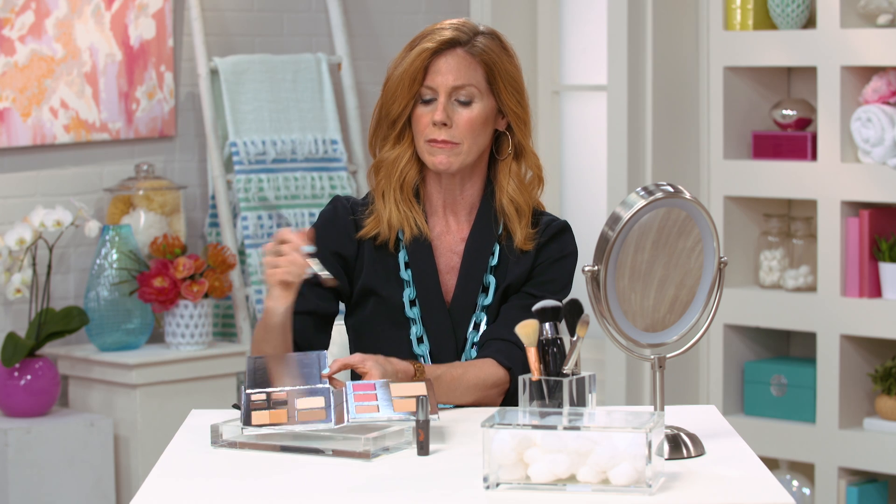I pick up my brush, especially if I have some brushes with me. I love to use a brush for my eyeshadow. Sometimes I also tip a little bit off on my wrist just to make sure I don't put too much on at once. Then I close it back up and I'm out the door.